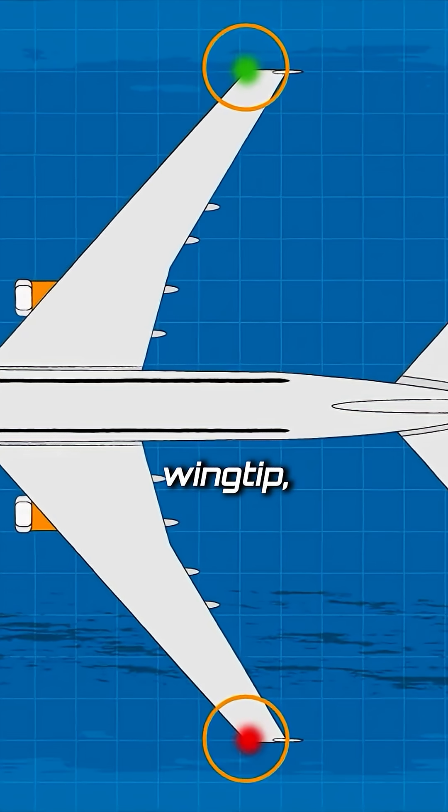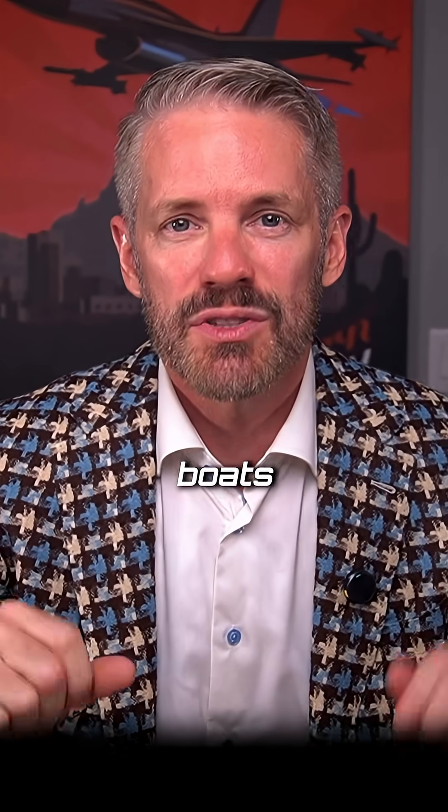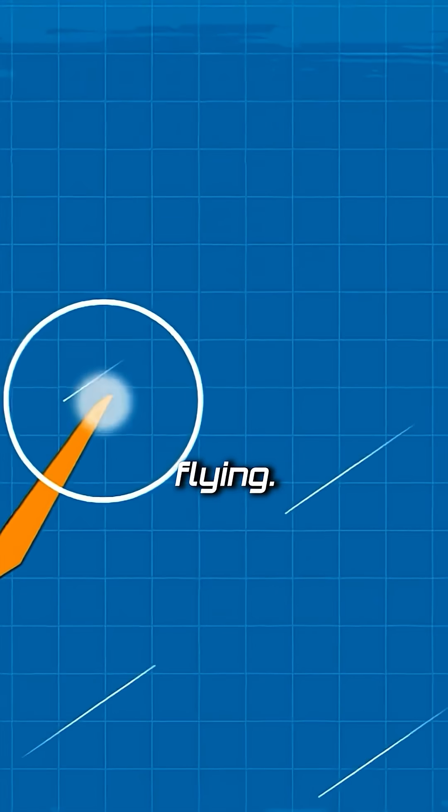You also have navigation lights and position lights. The different types of lights: you've got your red and your green on your wingtip — red on the left, green on the right — so that if somebody sees you they can tell which direction you're flying in, kind of like boats. The strobe light is your anti-collision light so that people can see you no matter where you're flying.